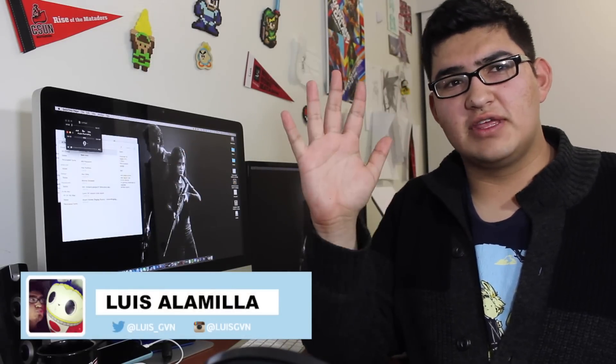Hey, how's it going guys? Welcome back to GVN. We just did a video on the top 5 reasons why you should buy a new 3DS XL. Here are the 5 things that are wrong with the new 3DS XL, or the announcement of the 3DS XL.